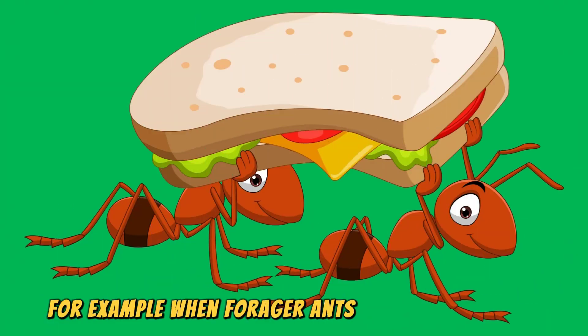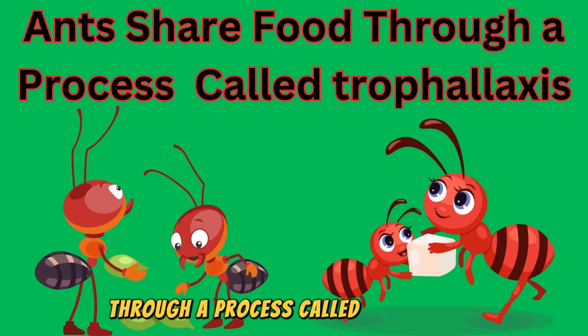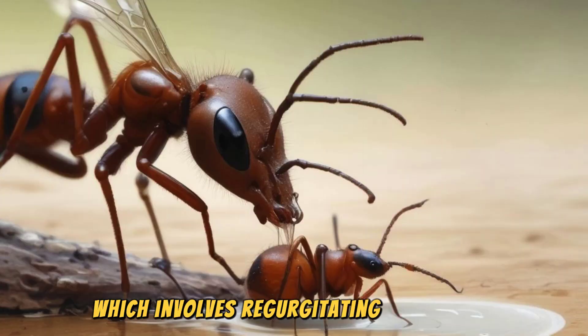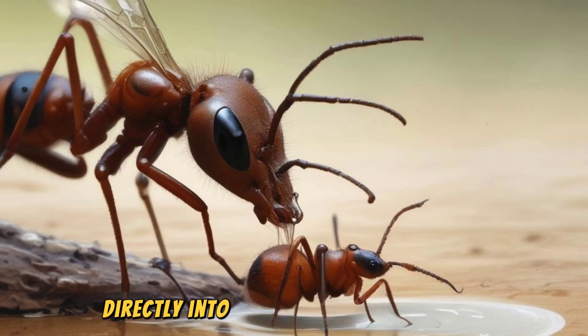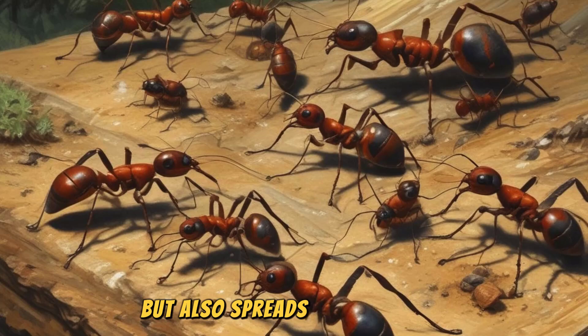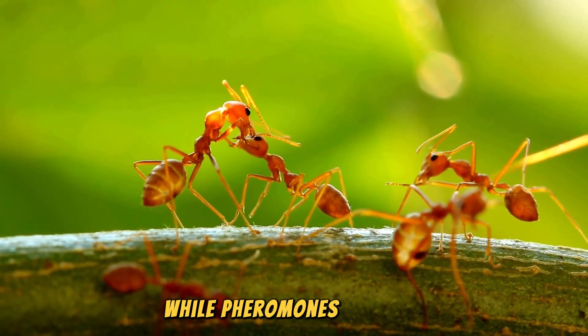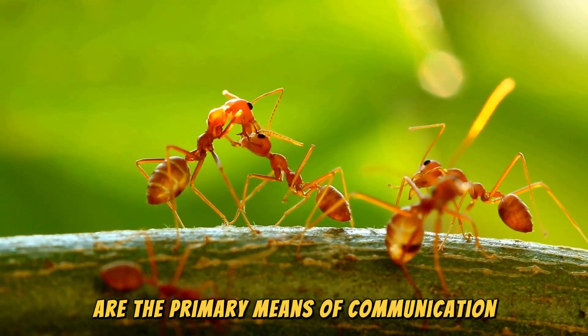For example, when forager ants return to the nest, they may share food with other ants through a process called trophallaxis, which involves regurgitating liquid food directly into the mouth of another ant. This not only nourishes the colony, but also spreads chemical cues that help coordinate their activities.